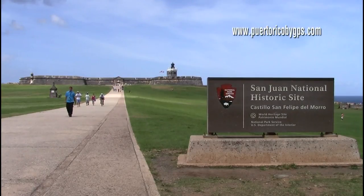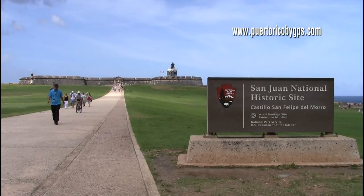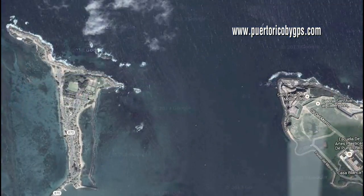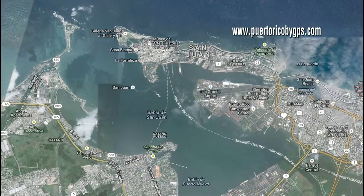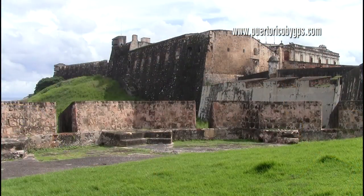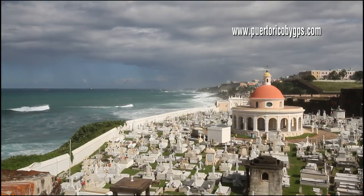Fort San Felipe del Morro is a 16th century fortification built by the Spaniards on the westernmost tip of San Juan Islet. Its purpose was to guard the entrance to San Juan Bay, and in doing so, the entire southern coast of the city of San Juan. Fort San Cristobal protected the eastern side of the city. On the north, there are so many reefs that any attempt of landing there would have been suicide.